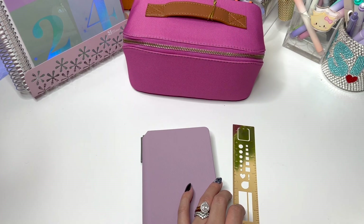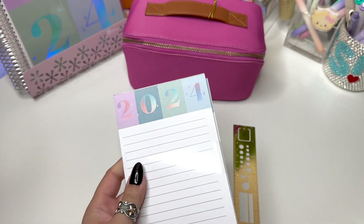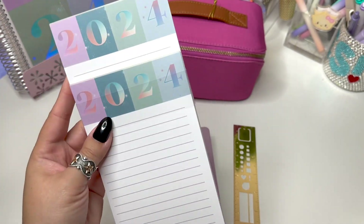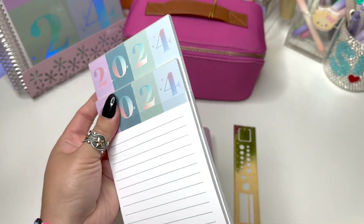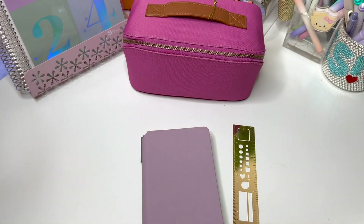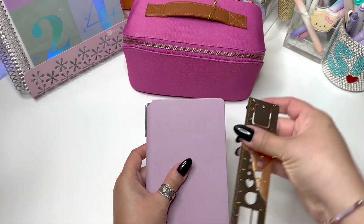They also sent me some notepads. I had to choose between pens and notepads, and since I already have enough pens I picked notepads — you can never have enough notepads. This is a 2024 notepad and you can get it personalized if you want.